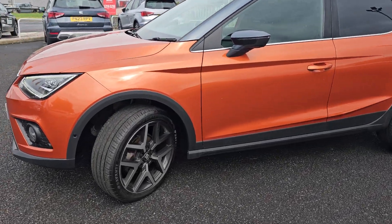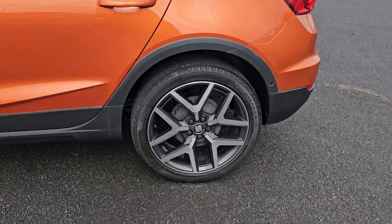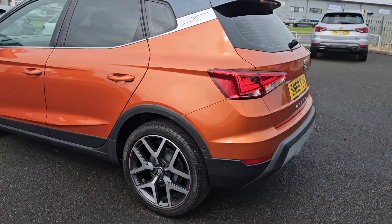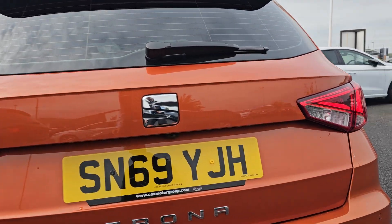You then also get these brilliant 18-inch diamond cut alloy wheels. I will go into each and every alloy just so you can get an idea of the design pattern and condition. Coming around to the rear now, as you can see we've got your rear parking sensors as well, and we've got your reversing camera just up at the top.